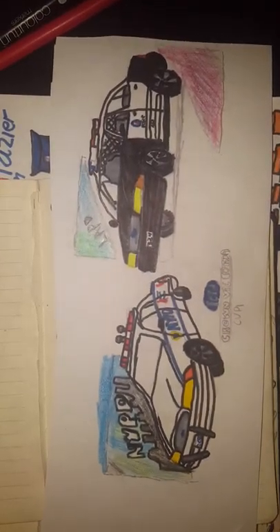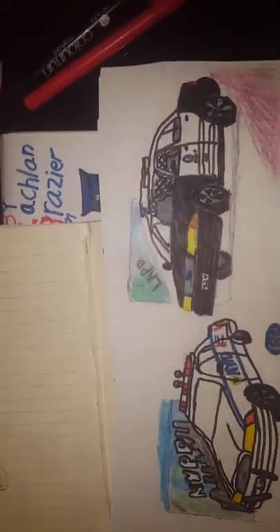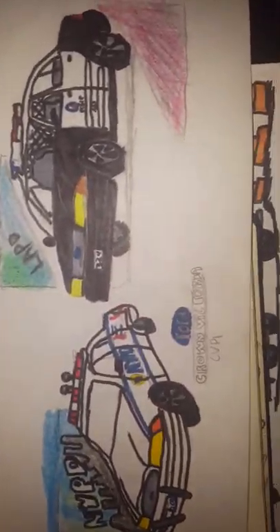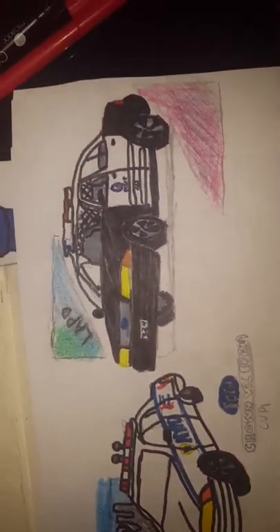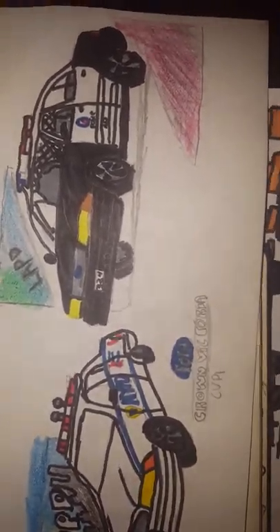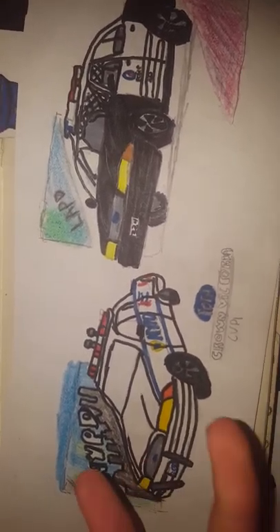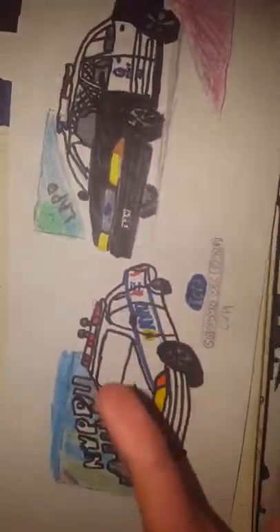Then we've got NYPD and LAPD together — Crown Victorias for life. Shout out if you guys like Crown Victorias like I do — they would be my dream car if I were a New York City police officer or an LAPD officer. Please put in the comments below which one is your favorite. I really do like all of them, so please don't forget to do that.